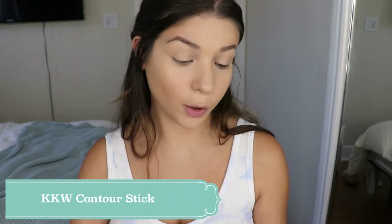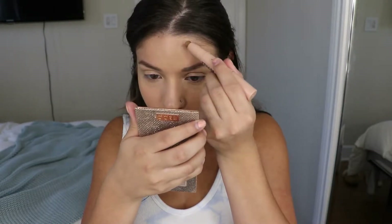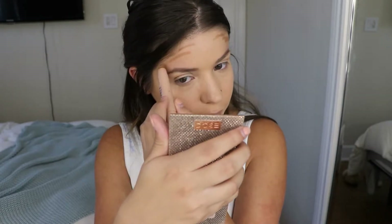Now I'm going to be using my KKW contour stick, which I always use, so that is nothing new. I'm still really loving this contour stick and I highly recommend it if you're looking for a good one.